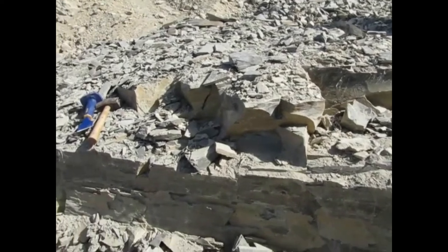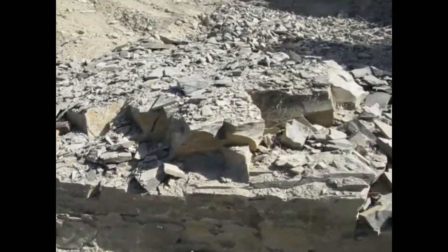I'm going to get to digging. When I find cool stuff, I'll pop out the camera and show you what I found.